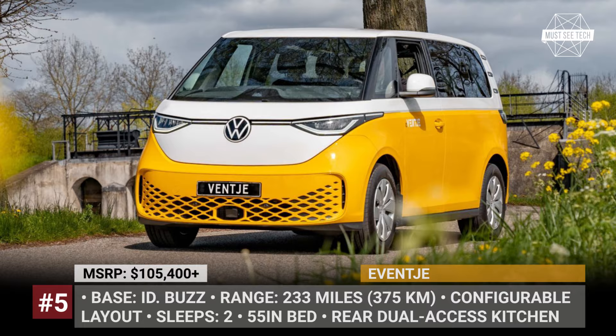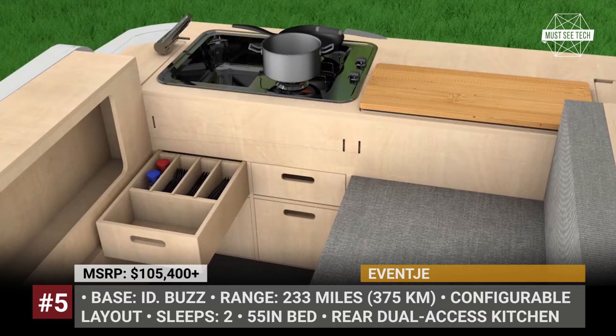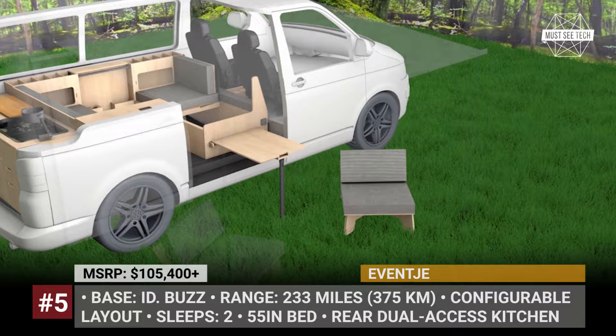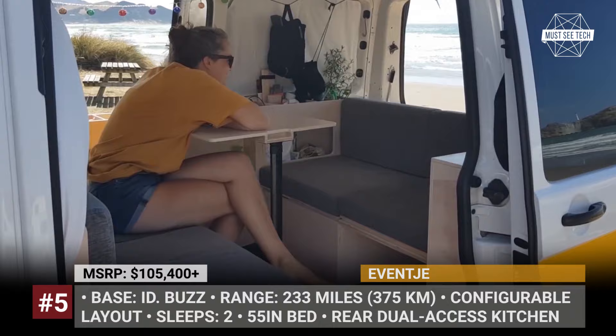E-Vanje. This Dutch company made a name for itself converting VW Transporters, but now it is expanding its camper range with an all-electric offering. Vanje applied their distinctive layout to the ID. Buzz. Like in the original IC Vanje, the electric iteration gets the same innovative sleeping and seating areas. By sliding the front seats forward and moving the cushions, you can quickly transform the layout, switching between an L-shaped sofa lounge, a four-seater dining area with a table, or a 55-inch wide bed.